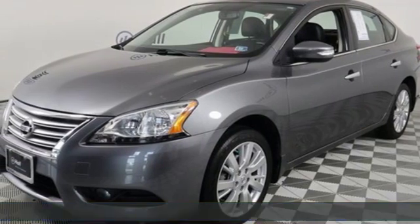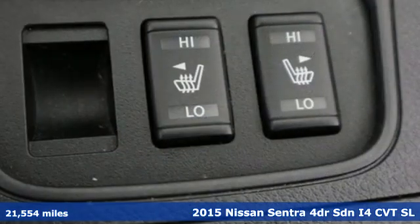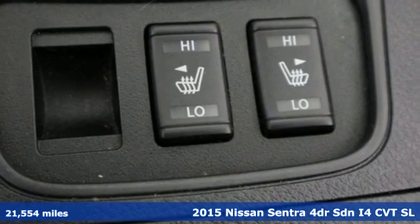Here's a 2015 Nissan Sentra. Nissan, built for the human race.